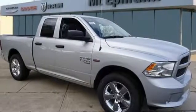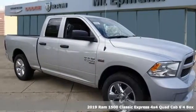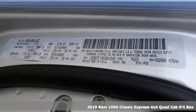Here's a new 2019 1500 Classic. Ram works hard, plays harder.